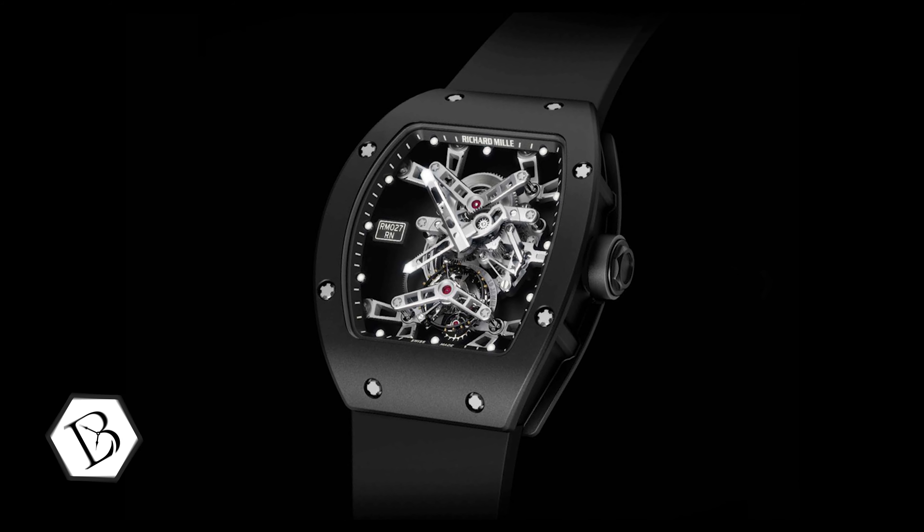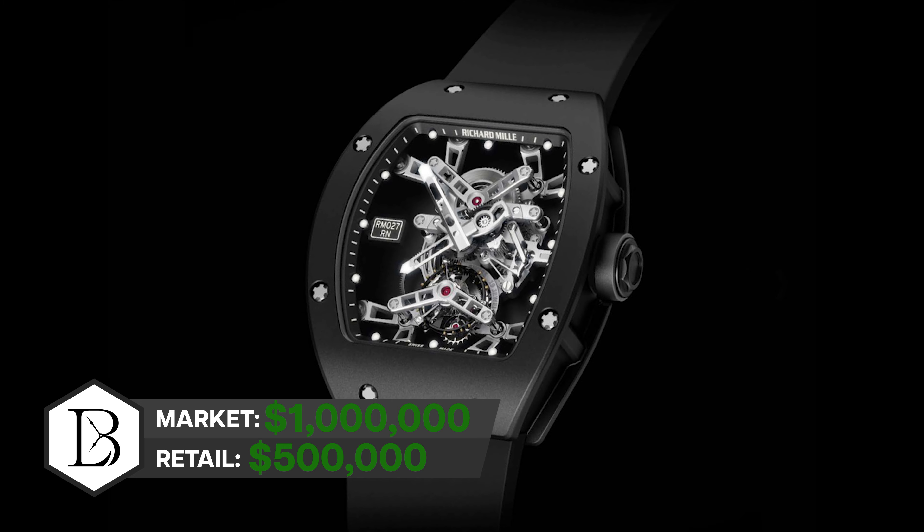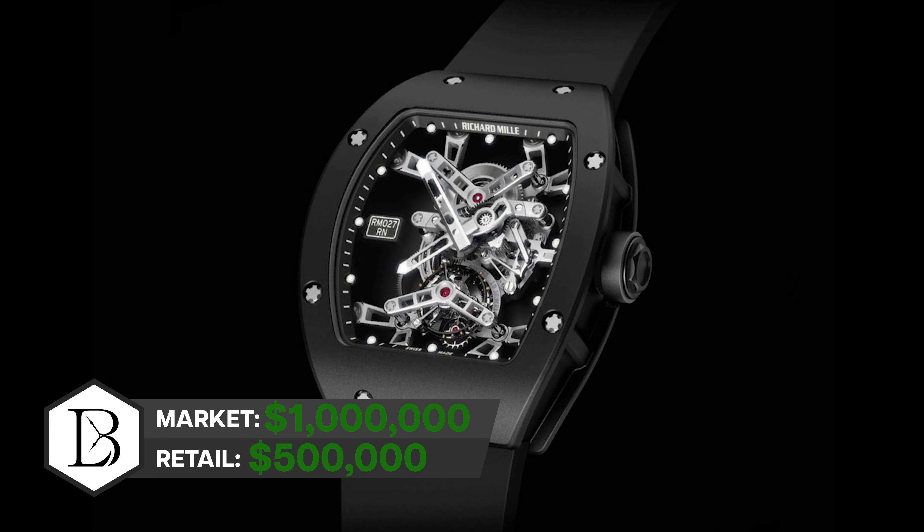The baby of the Nadal lineup is the RM27, which retailed at $500,000 out of the gate — in fact, it was 472,000 Swiss francs. I actually bought one at a discount when they first came out and sold it at a discount. Of course, I wish I had held onto it, because this watch is now hovering around the million-dollar price range.